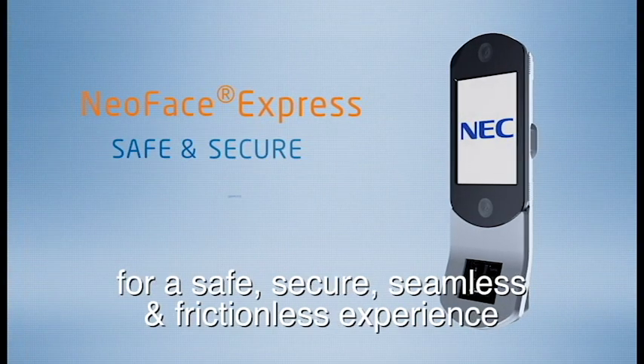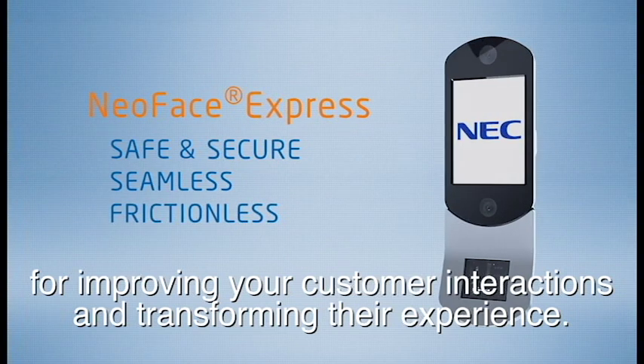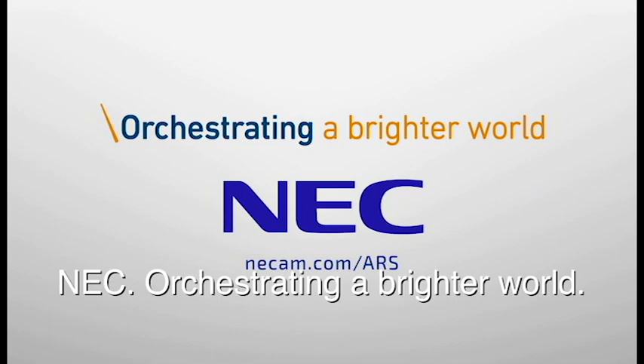NEC's NeoFace Express is the only choice for a safe, secure, seamless and frictionless experience for improving your customer interactions and transforming their experience. NEC — orchestrating a brighter world.